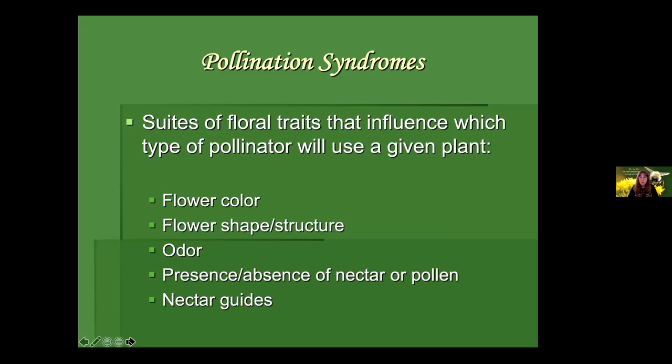We have this evolutionary thing called pollination syndromes — good guidelines about what type of pollinator will go to what type of plant. These suites of floral traits influence which pollinators use which plants, and include flower color, shape, structure, odor, and the presence or absence of nectar or pollen. Not all native flowering plants provide a nectar source — some are very important pollen sources, including native roses and native St. John's worts. Nectar guides — visible runways that lead pollinators like bees and butterflies into the nectar — are another important floral trait.